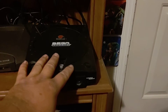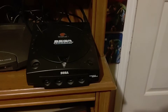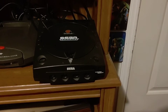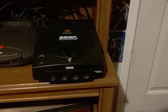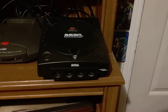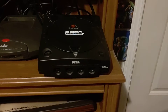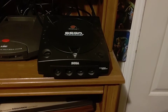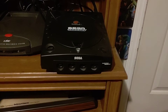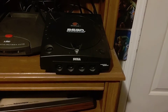We asked the person — it was the Dreamcast, a controller, and the VMU for $15. Hell yeah, I was stoked about that. We brought it home and it wasn't working. We eventually found out it was because we didn't push the AV port cable all the way into the console. We went to another flea market not too far from the Strasburg one and got another one, and we enjoyed that for several years.